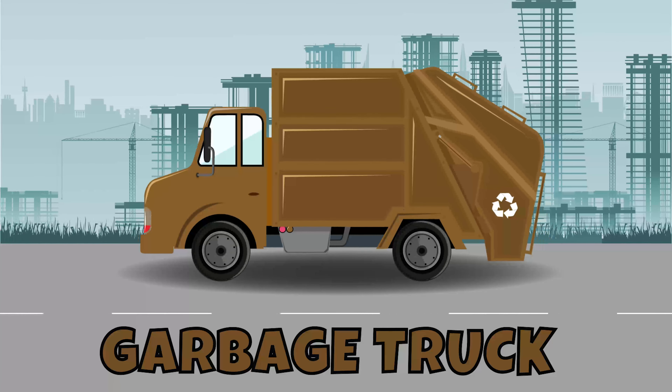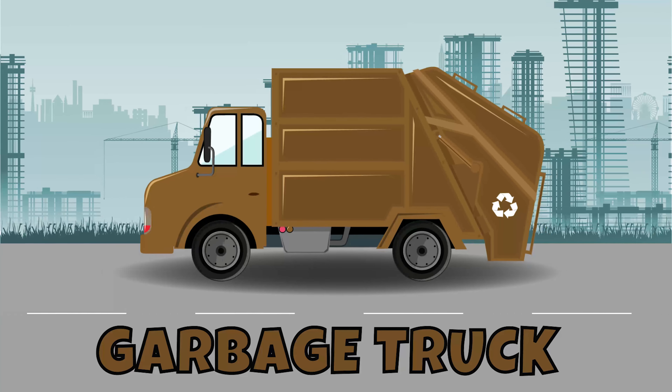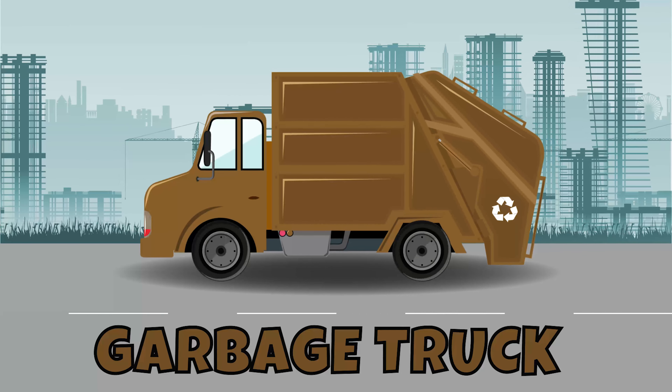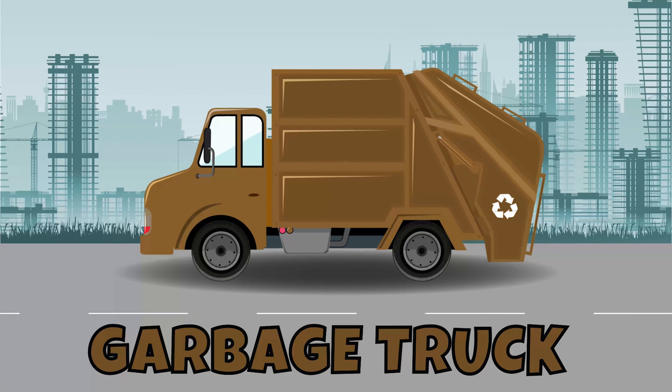Garbage truck! We know a garbage truck will pick it up and carry all our trash to the landfill. Thank goodness for garbage trucks! Just think how messy our streets would be without them.